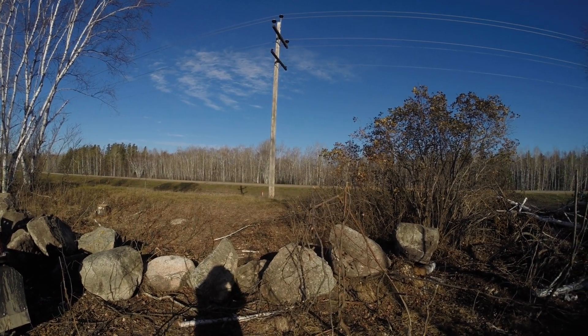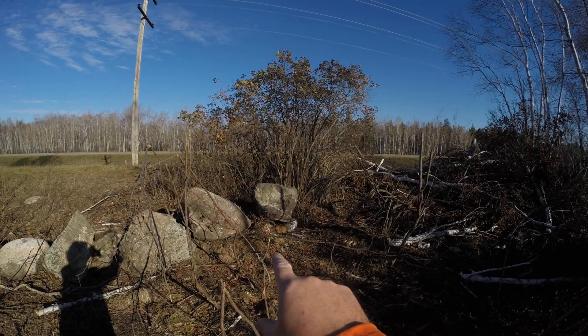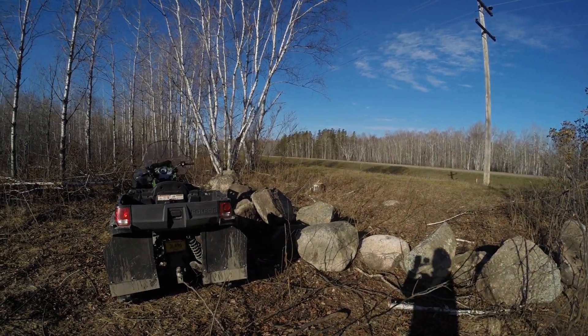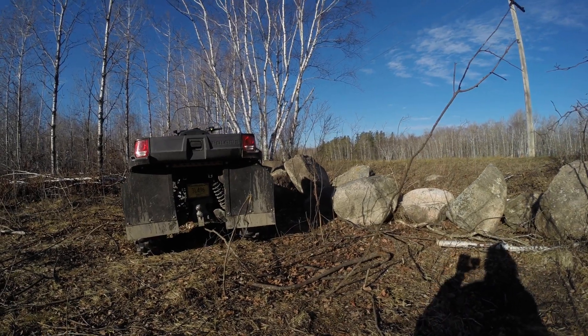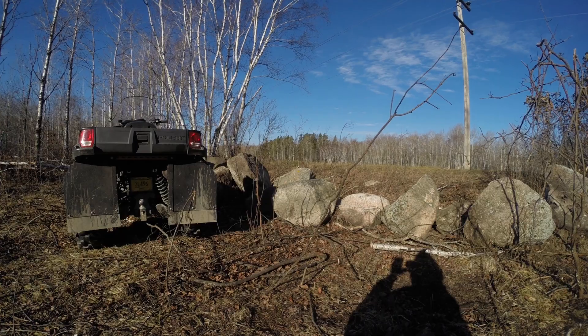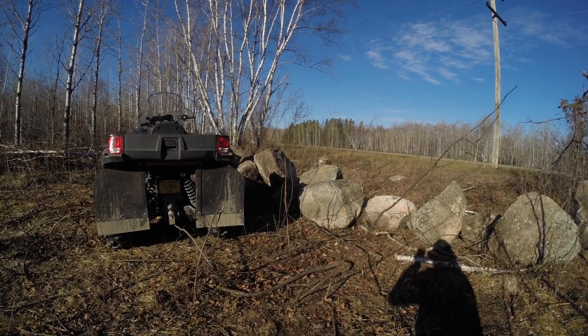Just a quick little project update. Finally finished my rock wall. Got my little Polaris parked here so you can actually see how big these boulders are. I'm pretty sure they will keep most trespassers out.